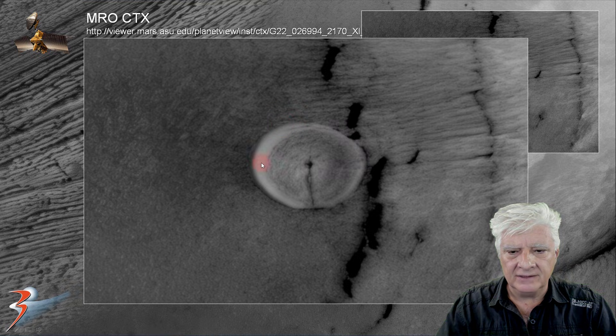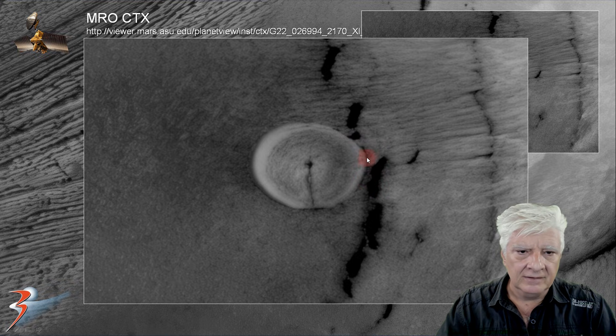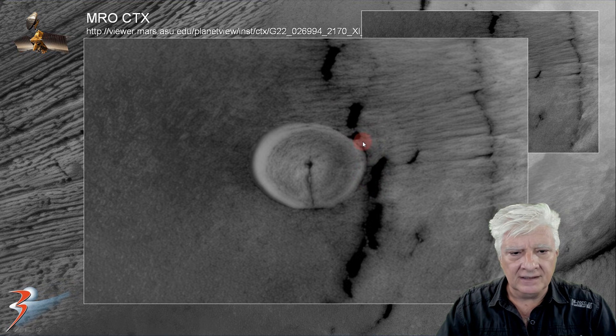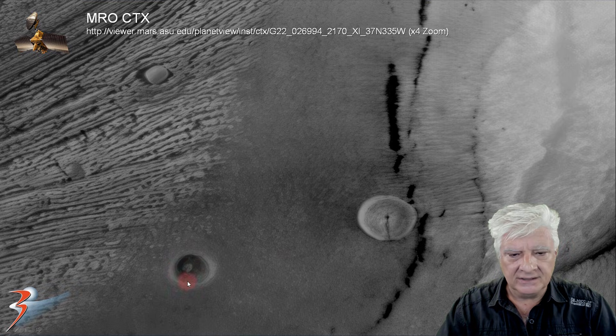I don't know what this could be. It doesn't look like a typical impression left by an impact. It also seems to extend over the edge of this crack in the surface. There's some symmetry and geometry in this item. See, there's one of those circular depressions.